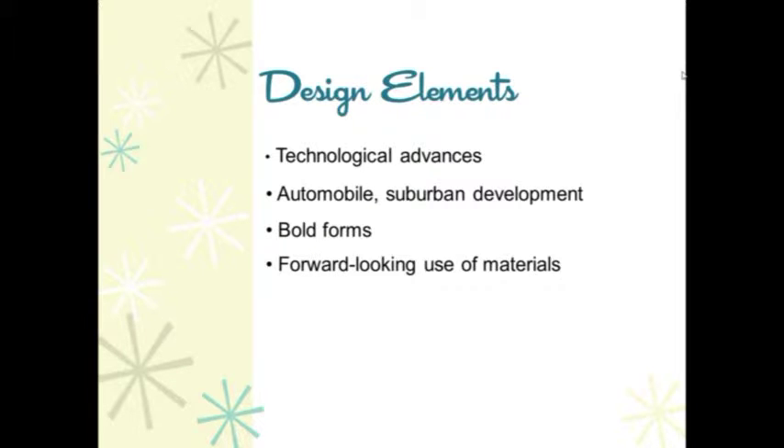Design elements also played an important role in the articulation of forms of buildings. The technological advances — the use of lightweight materials more resistant to corrosion — allowed designers to push the envelope with new progressive materials. Additionally, designers needed to respond to the automobile following World War II, due to expanded suburban development and the interstate highway system. So bold, progressive, forward-looking forms were used to capture an audience moving at speeds much greater than previously.